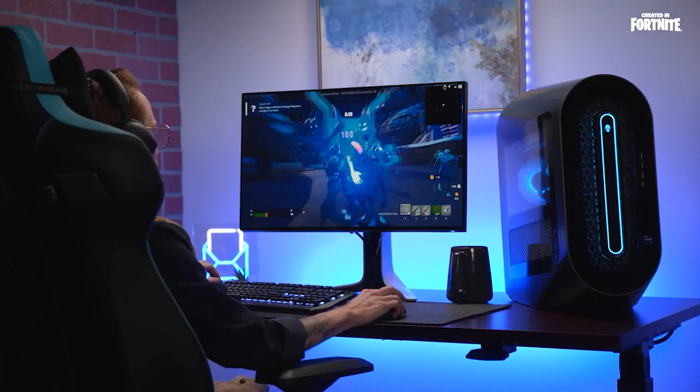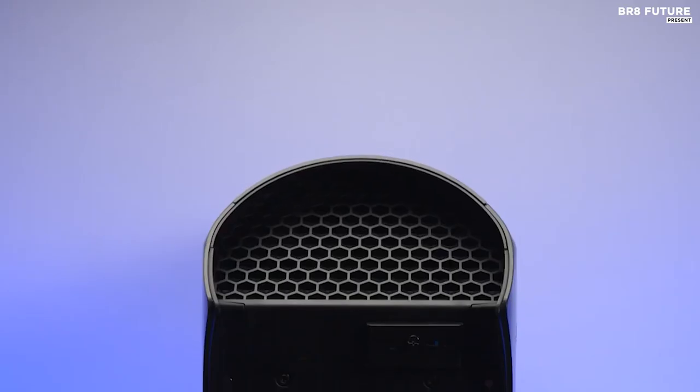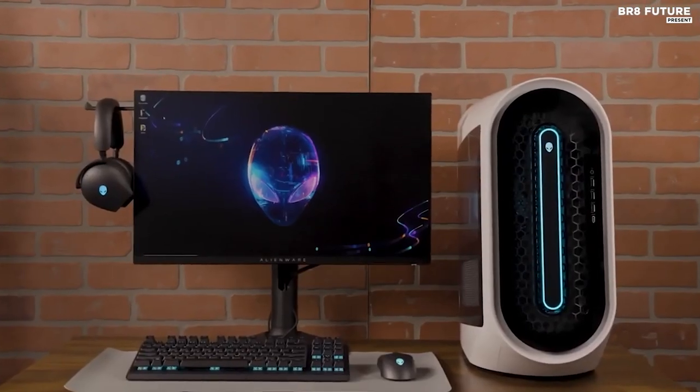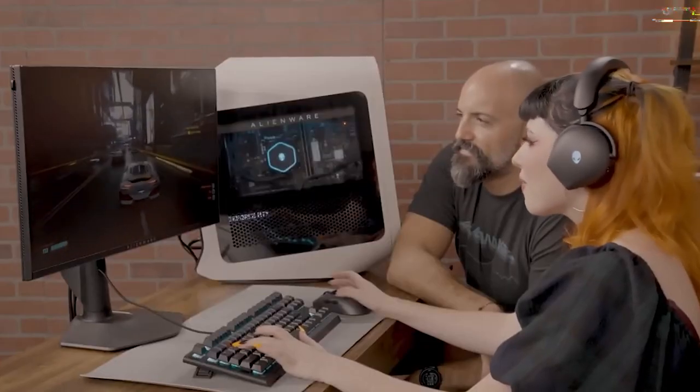Plus, its Alienware Command Center gives you complete control over your gaming experience, enabling you to adjust settings, customize your lighting, and more. Overall, the Alienware Aurora R15 is a great choice for gamers who need a powerful and reliable gaming machine. Its combination of speed, power, and design make it an ideal choice for gamers of any level.